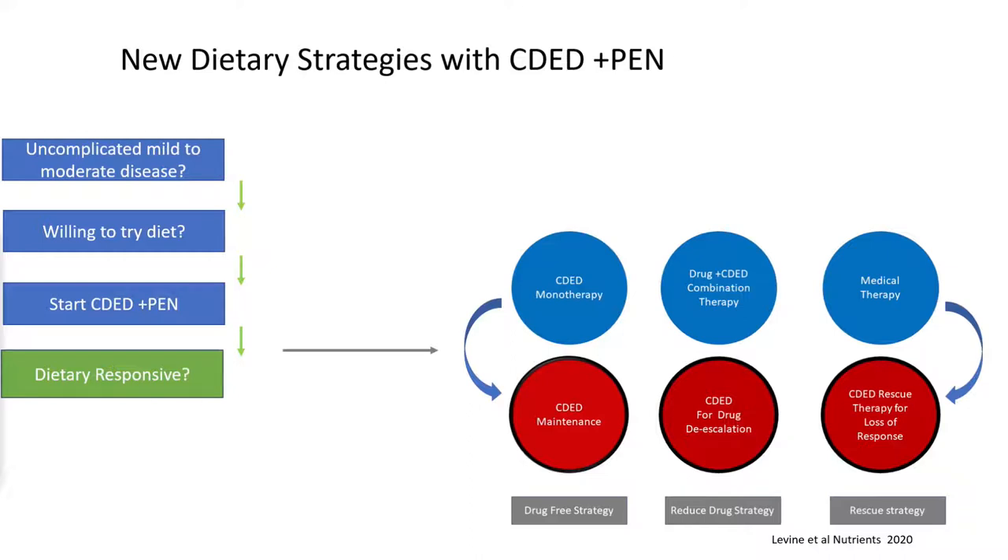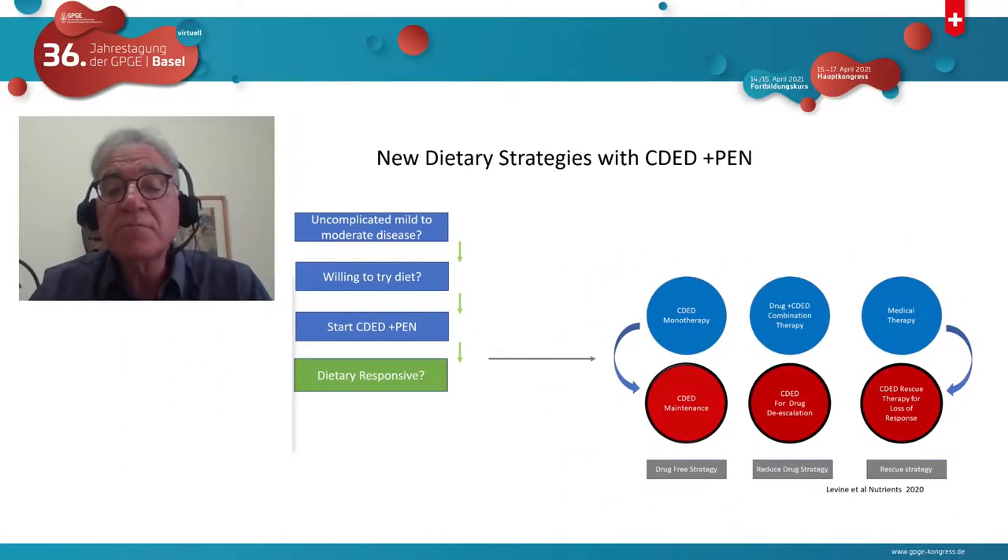The third option is for patients who refuse dietary therapy or for whom we want medical therapy for medical reasons. Knowing they're dietary responsive allows us to use diet as a rescue therapy. In a 2017 publication of 21 patients, 60% of those who failed biologics went into remission with diet. We have patients who never responded to any biologic but respond only to diet — every time they stop the diet they relapse, and every time they return to diet they go into remission, even on combination anti-TNF and methotrexate therapy.